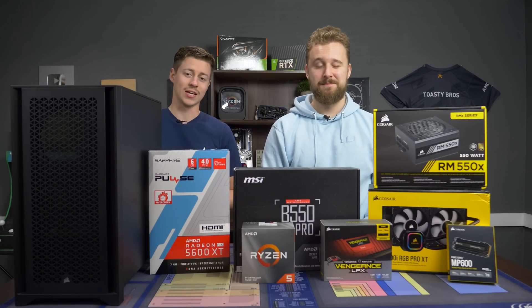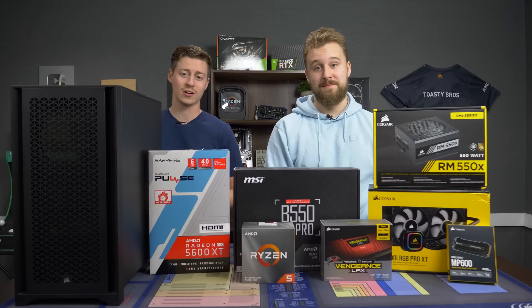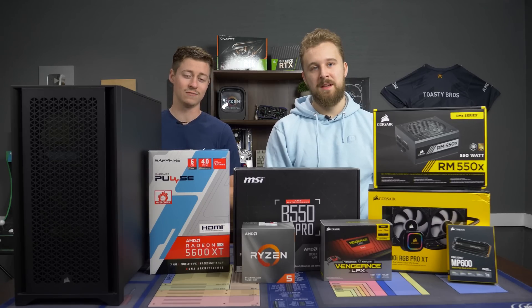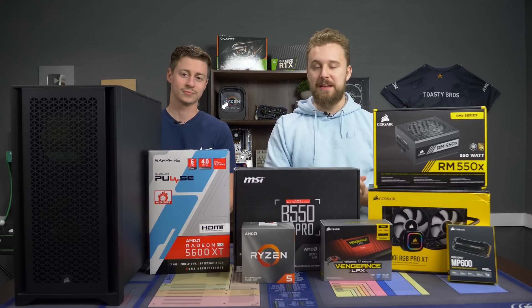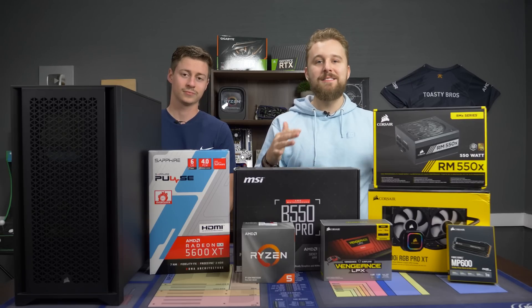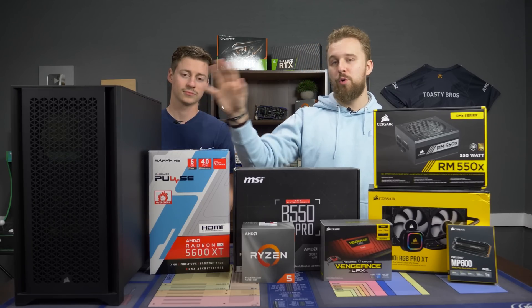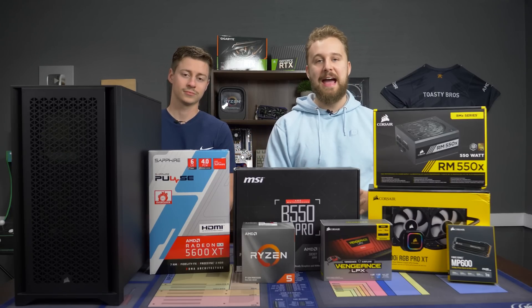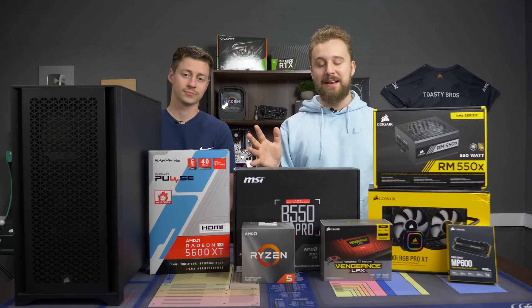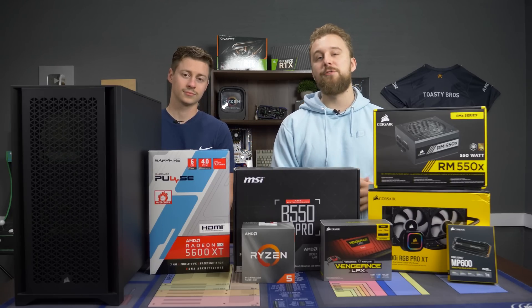Hey, how's it going guys? Jack and Matt here with the Toaster Bros, and today we have a special sponsored build for you. This is all AMD and Corsair components, so it's going to be very high-end and very cool. Special thanks to AMD and Corsair for being the sponsors of this PC build. We're going to talk about each individual part and how it makes up this build.